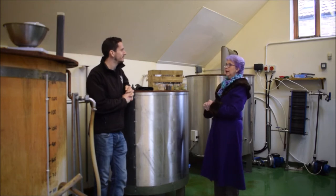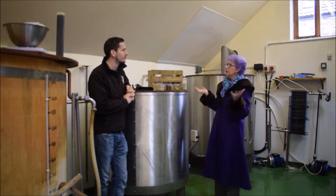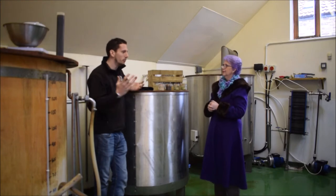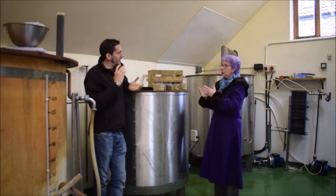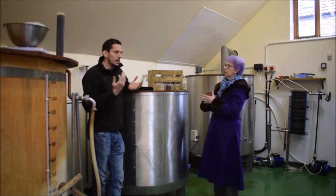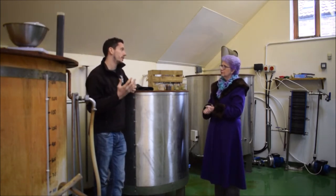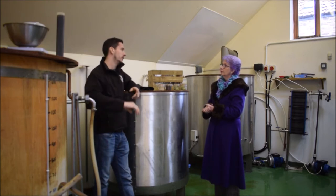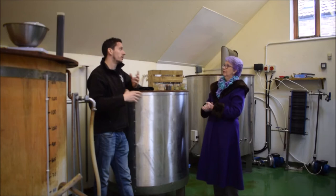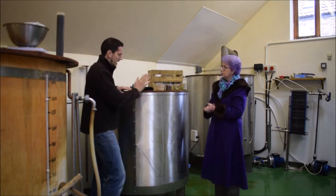Here we are in the brew house — small but perfectly formed, and a beautiful aroma in here. You can really smell the dry hops. This is the hot liquor tank. In brewing, water is referred to as liquor, and all their water comes from their own borehole — 60 meters into the side of the hill. It's mineral-rich, hard water, and pure, so it doesn't have all the chlorines and things you'd get from a mains water supply.